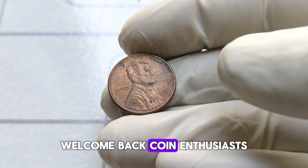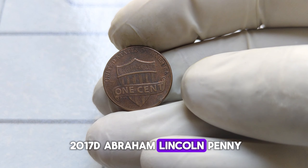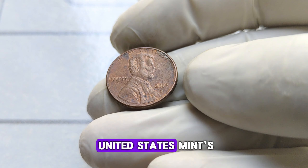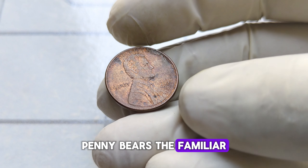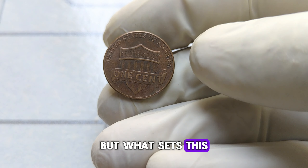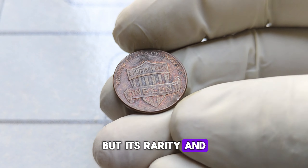Welcome back, coin enthusiasts. Today we have a fascinating tale to uncover — the journey of the 2017-D Abraham Lincoln penny, a coin that has captured the attention of collectors worldwide. Released as part of the United States Mint's Lincoln Penny series, the 2017-D penny bears the familiar profile of Abraham Lincoln on the obverse, with the D mint mark denoting its origin from the Denver Mint. But what sets this particular penny apart from its counterparts? It's not just its design or its mint mark, but its rarity and remarkable value.